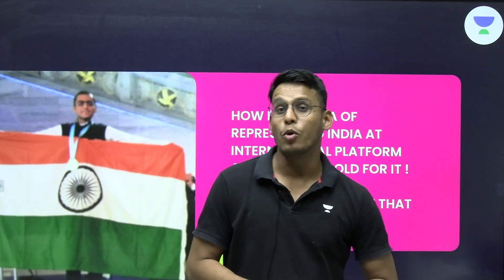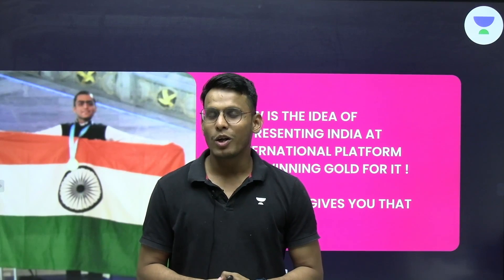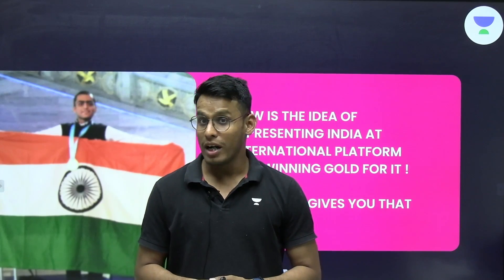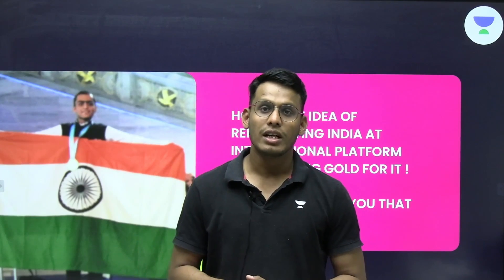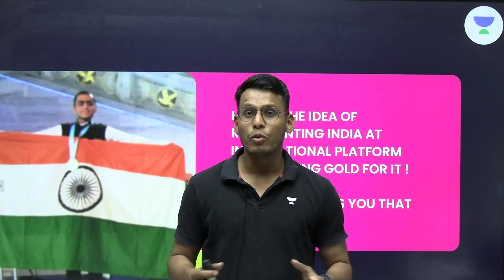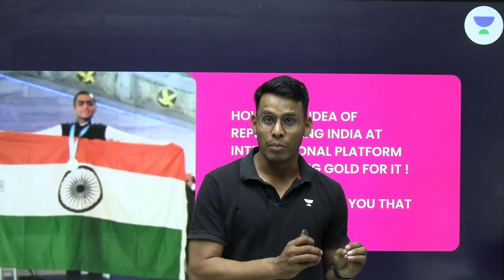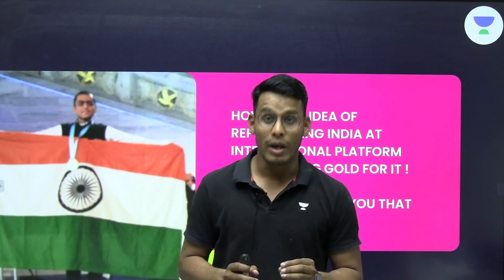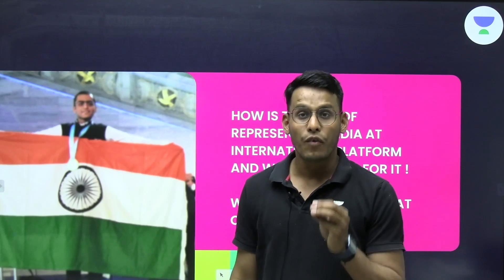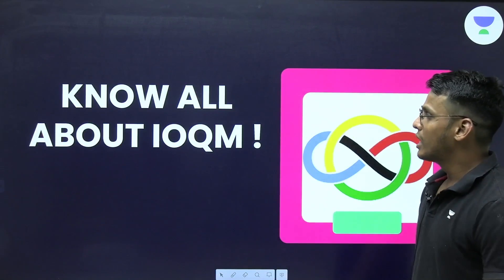Imagine yourself standing on a podium and winning a medal for India. But what if you are not physically fit to represent India in the Olympics or any other sport, but you are good in mathematics or any subject? Then there is a chance for you to represent India at the international level. Today I am going to talk about a very important examination — the International Mathematics Olympiad — and its first stage, IOQM.